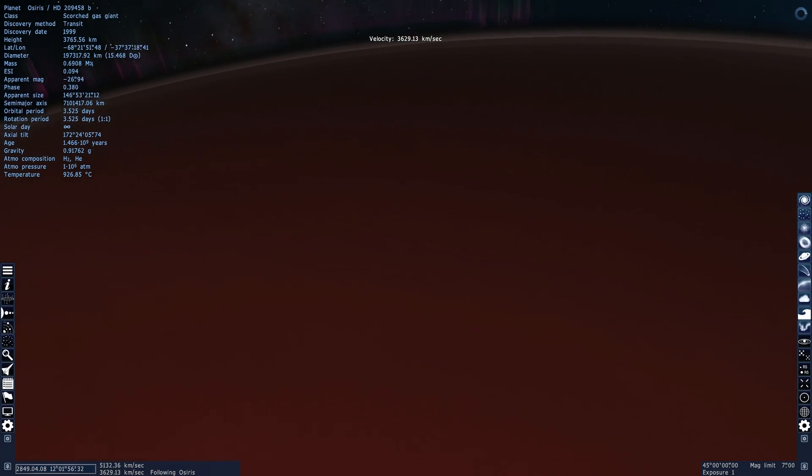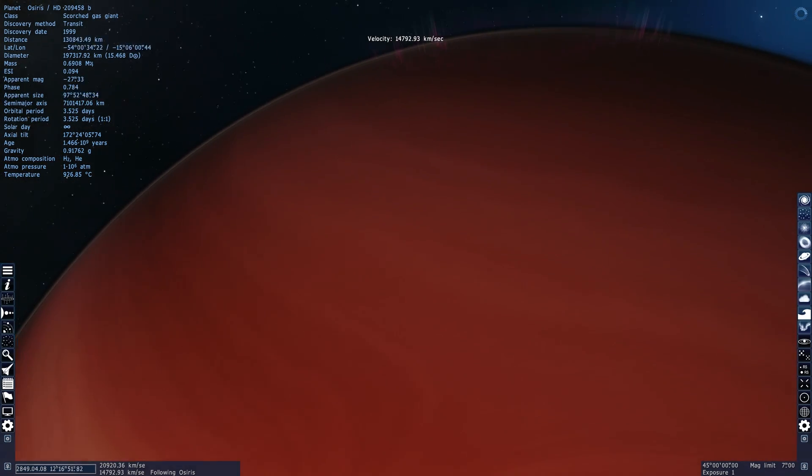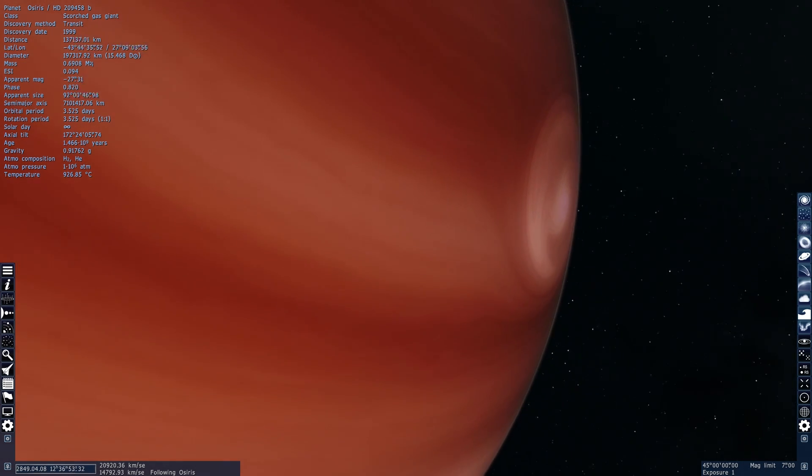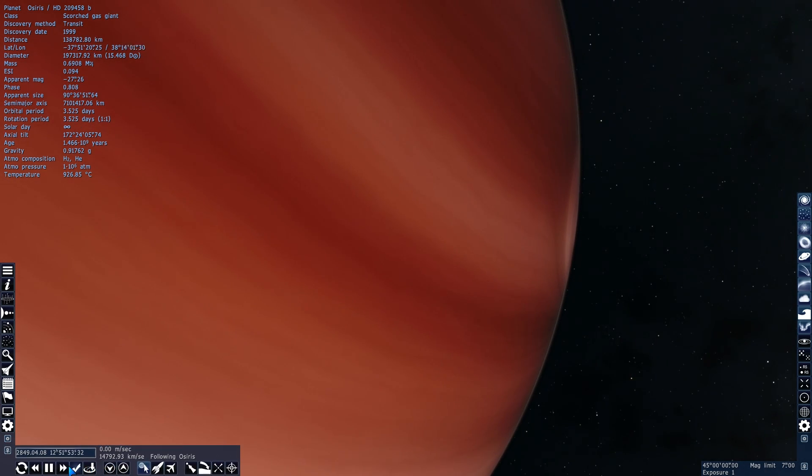In today's video, what we're going to do is use Universe Sandbox 2 to actually compare a possibility of having Chtonian Jupiter, Saturn, and possibly other gas giants, and compare them to our Earth.